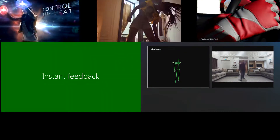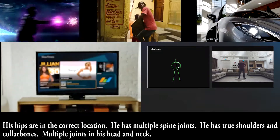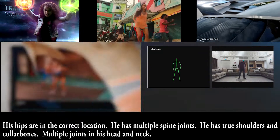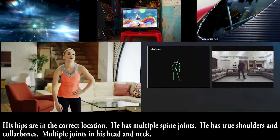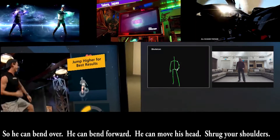I'll point out the anatomical correctness. His hips are in the correct location. He has multiple spine joints. He has true shoulders and collarbones, multiple joints in his head and neck. So he can bend over, bend forward, move his head, and shrug his shoulders.